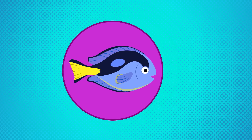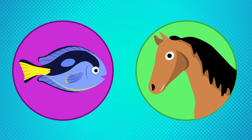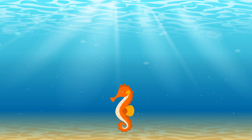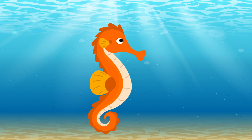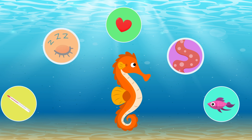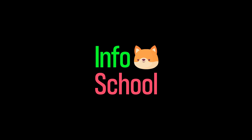They are tiny fish that have a head that looks like the head of a horse. Well, you guessed it — they are seahorses, one of the most interesting living creatures. Today we will learn everything about them. My name is Michael, and welcome everybody to InfoSchool.